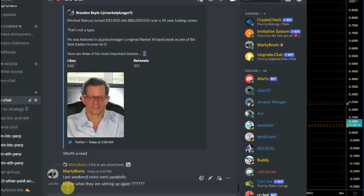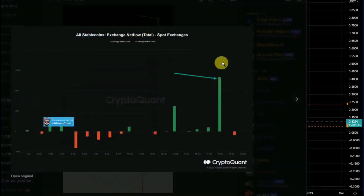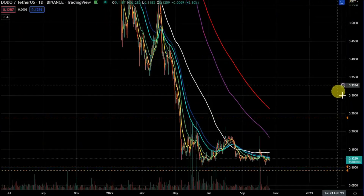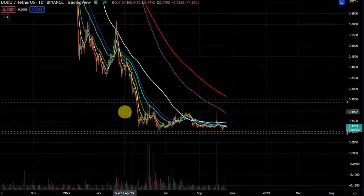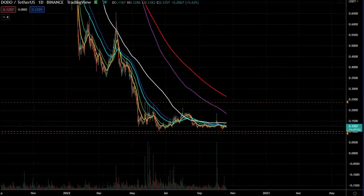Last weekend coins went parabolic — is this what they're setting up again? They're sending large amounts of stablecoins to exchanges, around 111 million. The amount isn't huge but it's the largest inflow this month, so it shows they are up to something. There's a real possibility here and I still hold DODO.